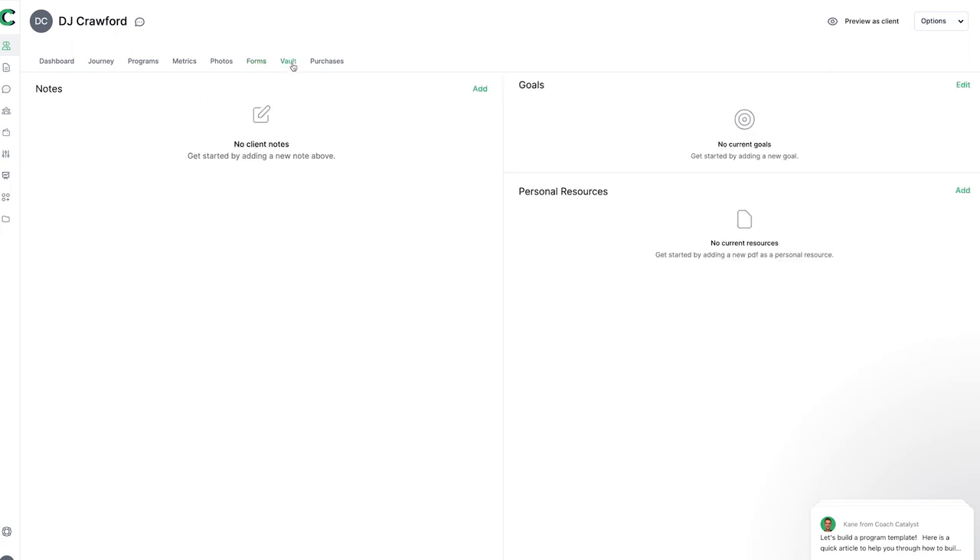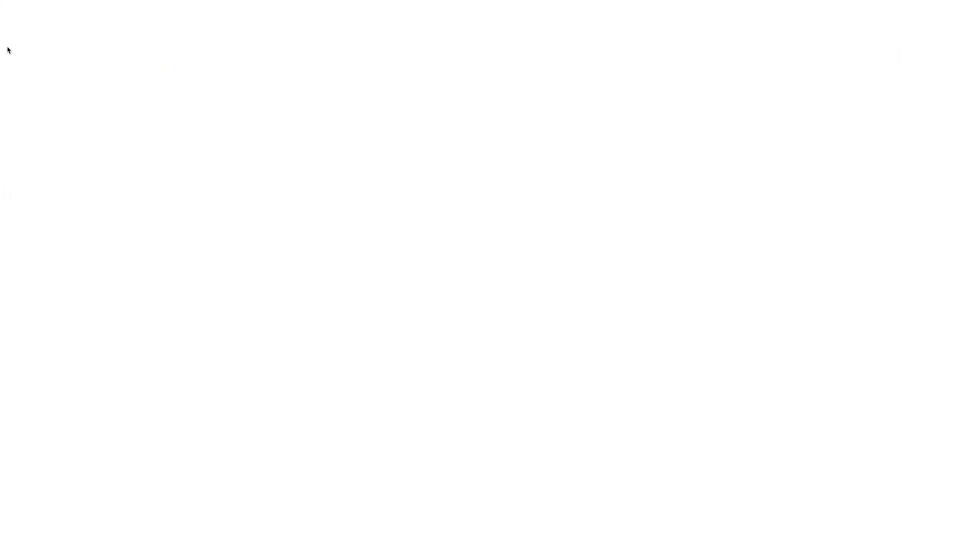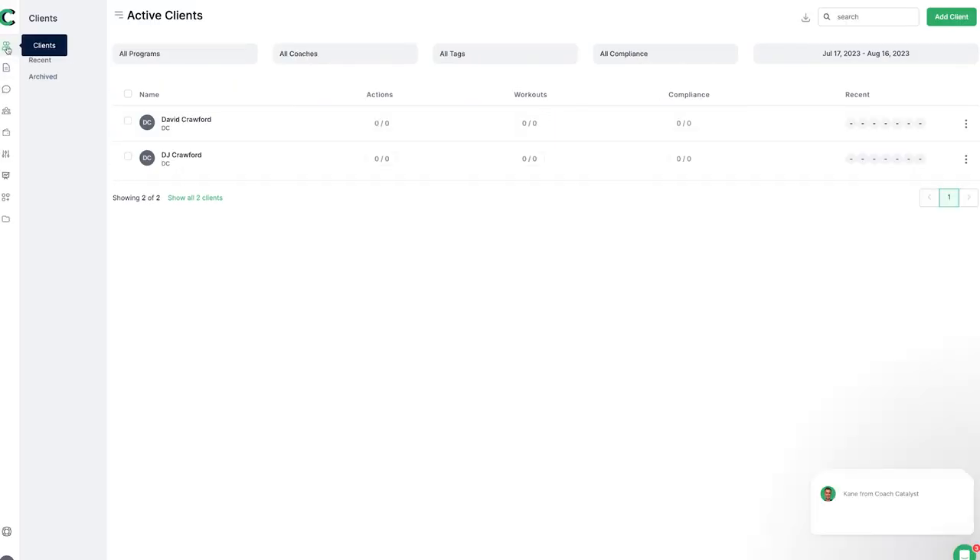We've also got a vault with notes, goals, personal resources, and purchases — so we can see what they've subscribed to. All in all, the features Coach Catalyst offers are really, really cool. Their roadmap in terms of what they're adding is really good as well — they're adding new features and listening to coaches. I do really think this is one of the best coaching apps out there with a lot of really cool features and integrations.